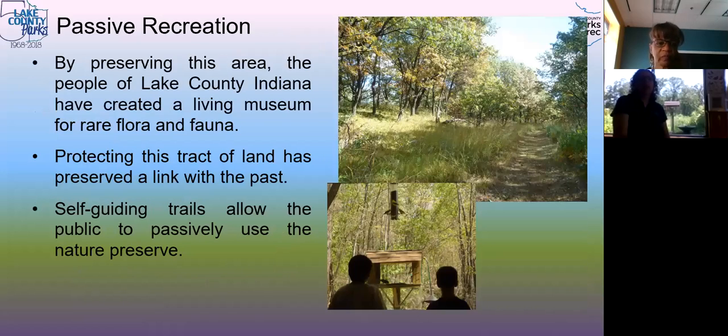So here we have a living museum of unique plants, animals, and history. You can come out for bird watching, taking pictures, walking, just enjoying. We don't allow pets or bikes — because a lot of our trails are sand, bikes can cause damage. People are just out there enjoying the sights and sounds.